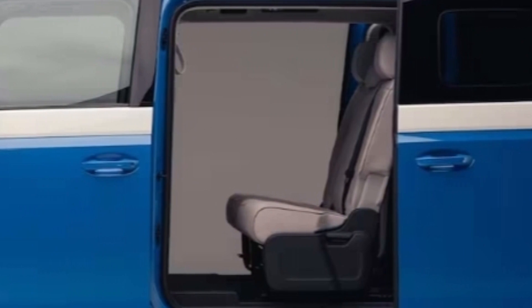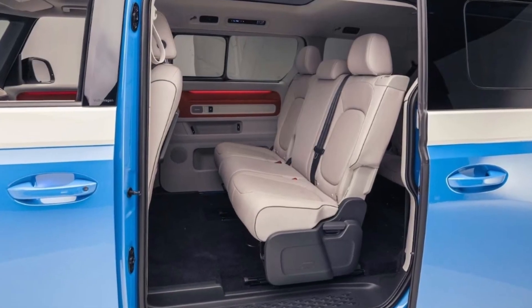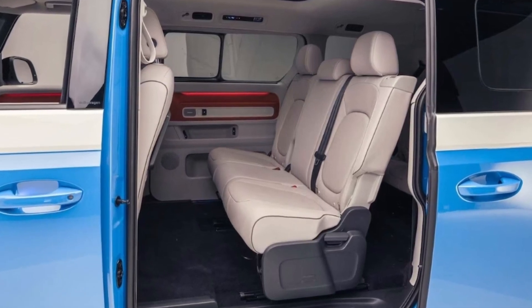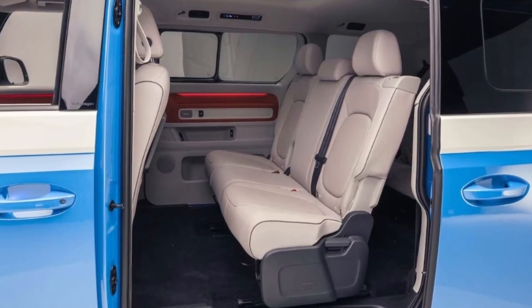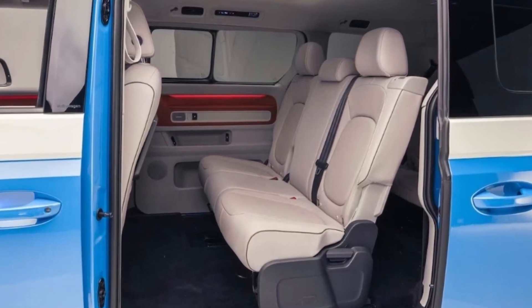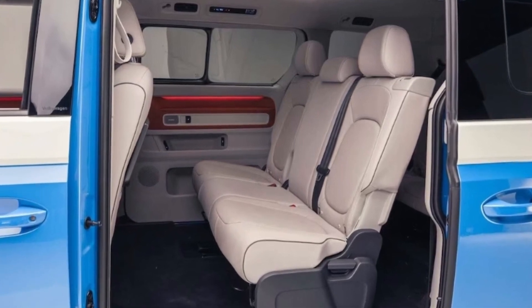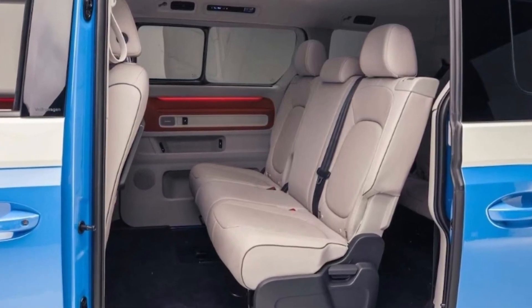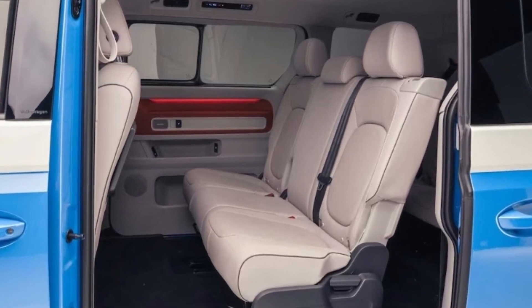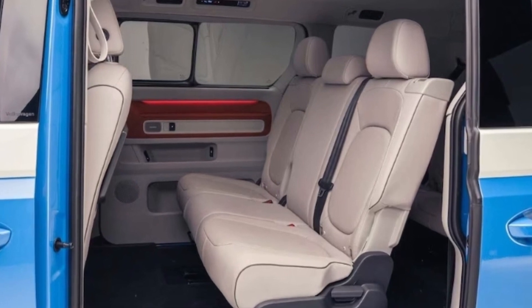Inside in the second row, the U.S.-spec ID Buzz will offer a choice between captain's chairs or a three-place 70/30 split folding bench. As with the euro Buzz there's a flat floor and plenty of stretch-out space. Differences include wider doors, and the bigger van gets air vents in the ceiling. Note that the trays mounted to the front seat backs shown in our images won't actually be coming to the U.S.